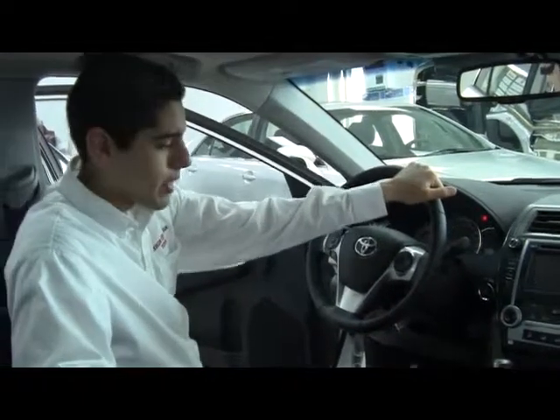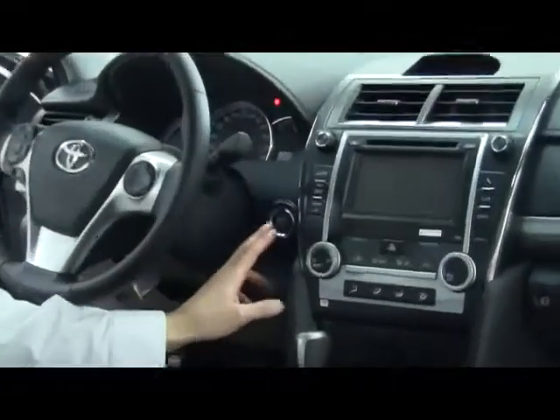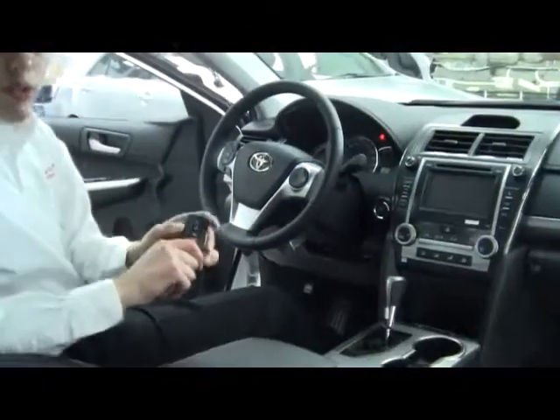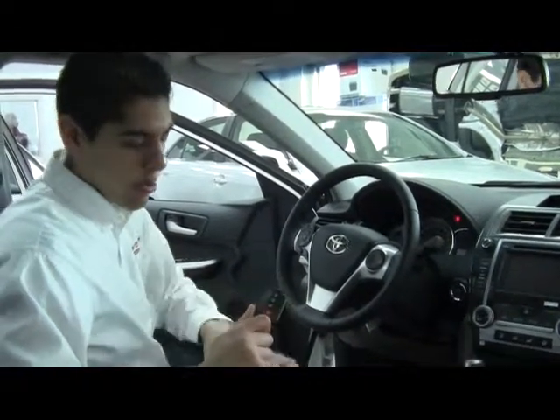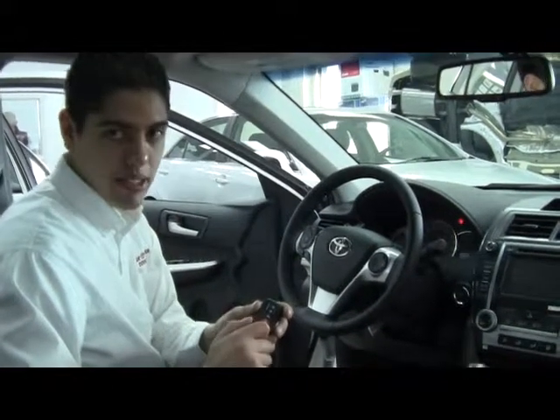This vehicle is equipped with a smart key system. Basically, in order to start the vehicle you only need to push a button. The smart key system allows you to enter the car and start the engine while keeping the key in your pocket at all times. The system recognizes the key's presence and allows you to operate the vehicle.